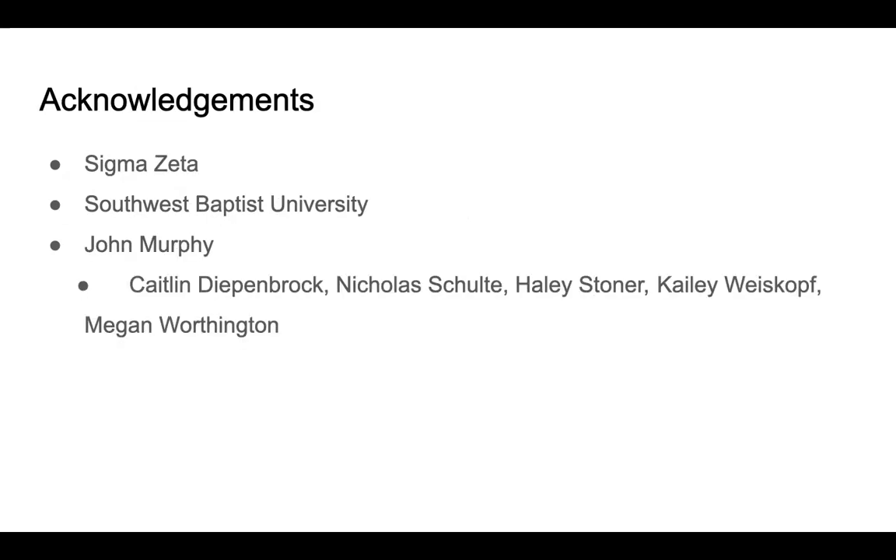I would like to acknowledge Sigma Zeta for granting us money to work on this research, Southwest Baptist for letting us use their facilities and lab equipment, Dr. John Murphy for allowing us to use his cattle and his land, as well as all of my fellow researchers that helped throughout this research project. Thank you all so much for listening.